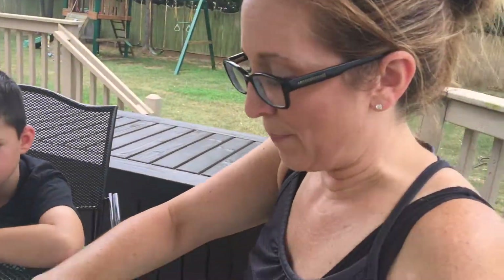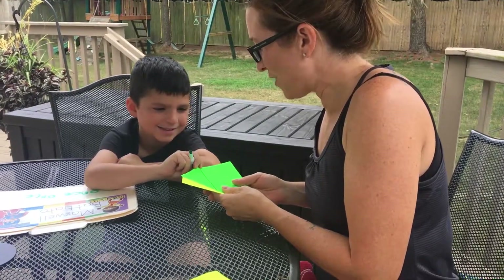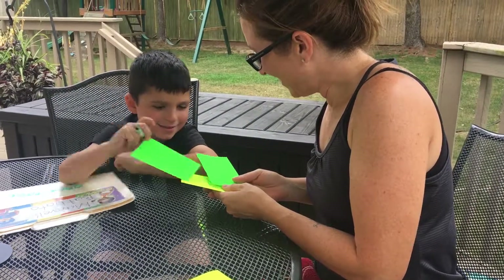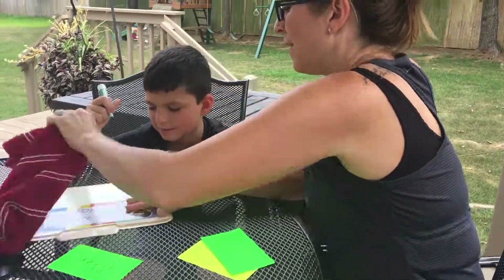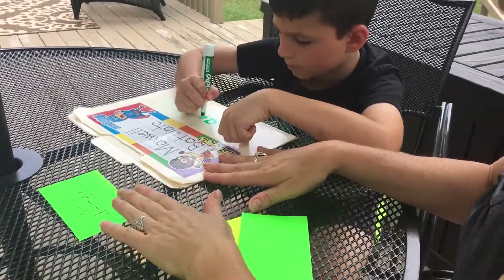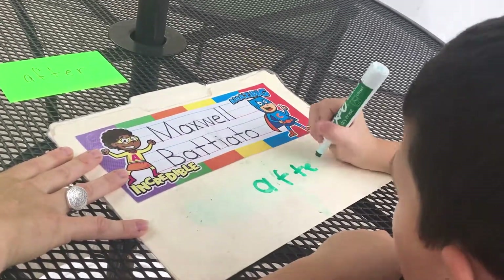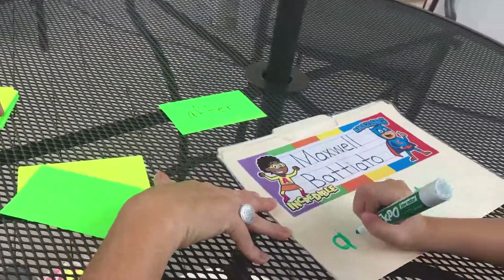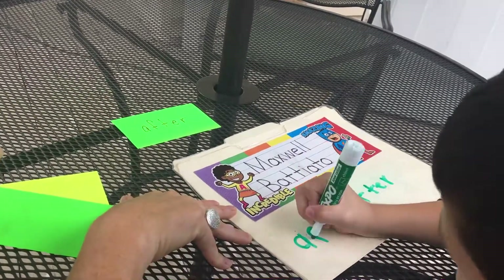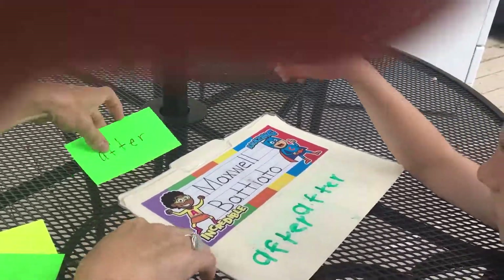We're going to do one more. Max, go ahead and pick one more card. Max, what's that word? After — very good. Tell me what the letters are. A-F-T-E-R. What's the word? After. Try one more time — make sure you look at this. A-F-T-E-R. After — very nice, Max. He tried it twice. You can have them do it more in the classroom.